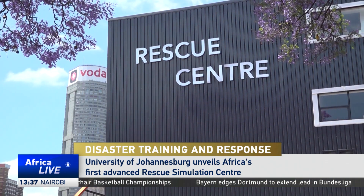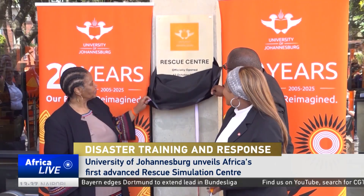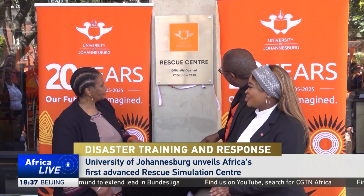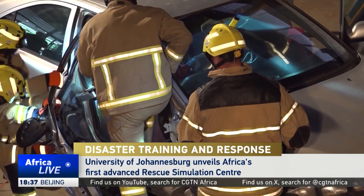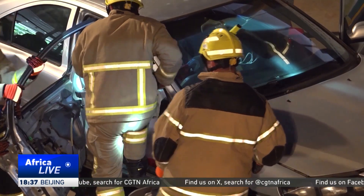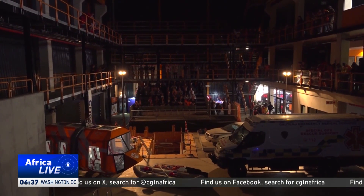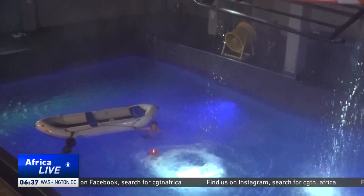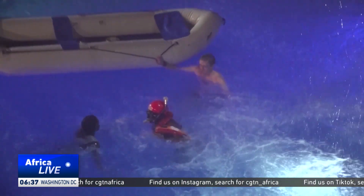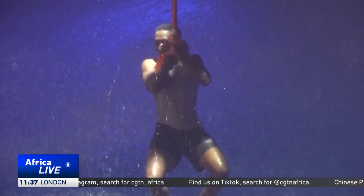The Rescue Simulation Center is being touted as a leap forward in how rescue professionals are trained to respond to the increasingly complex demands of modern disasters. Built for realism and safety, the four-story, 3,000 square meter facility includes a five-meter deep survival pool for aquatic and helicopter underwater training.